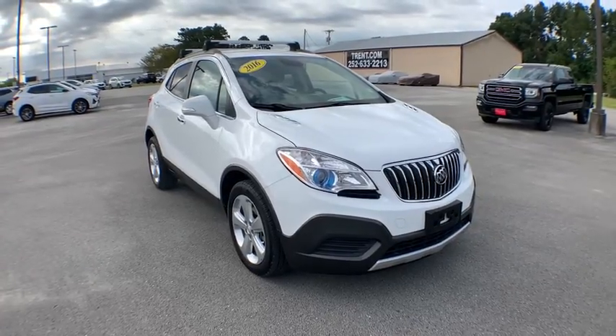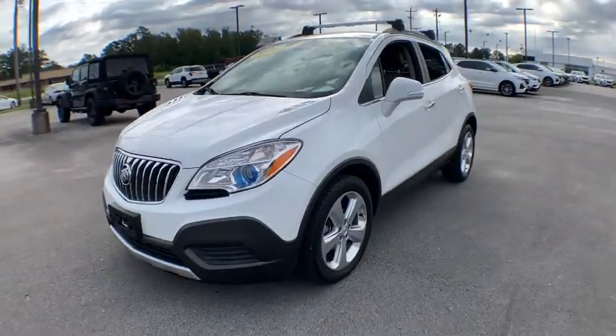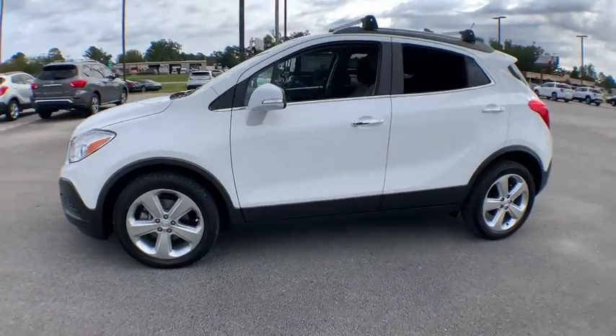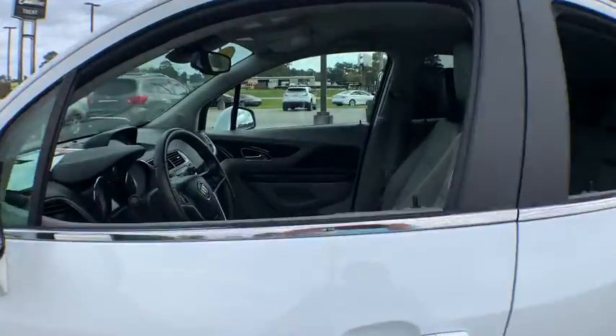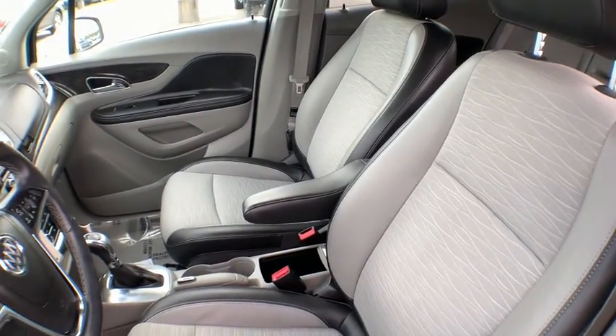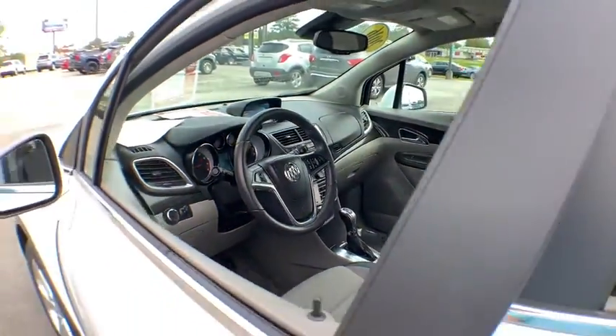Stop by and take a look at the 2016 Buick Encore. The Encore captures Buick's traditional strengths while demonstrating luxury and style in a petite size. It's amazingly quiet at freeway speeds, and the suspension engulfs pavement imperfections, providing passengers with a pampered ride.